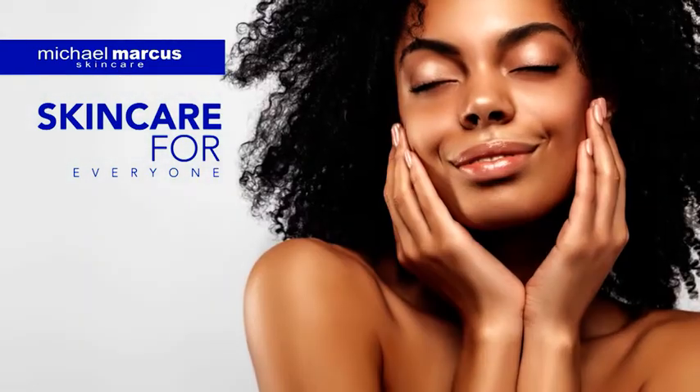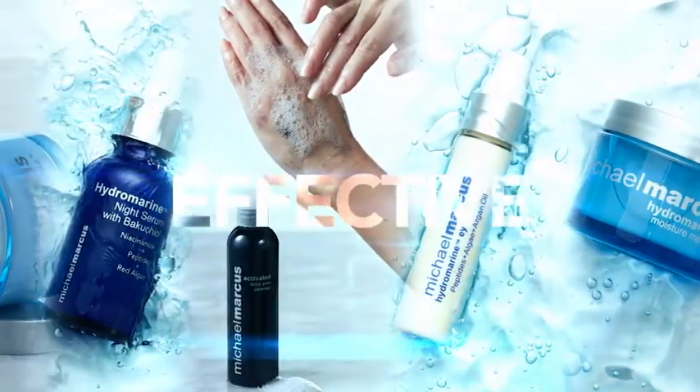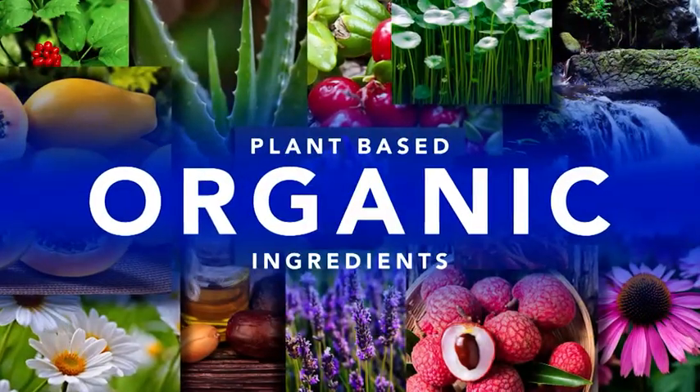Michael Marcus skincare is for everyone — seriously uncomplicated yet impressively effective. Trusted formulations focus on plant-based and organic ingredients, delivering guaranteed results to make you look and feel your best.